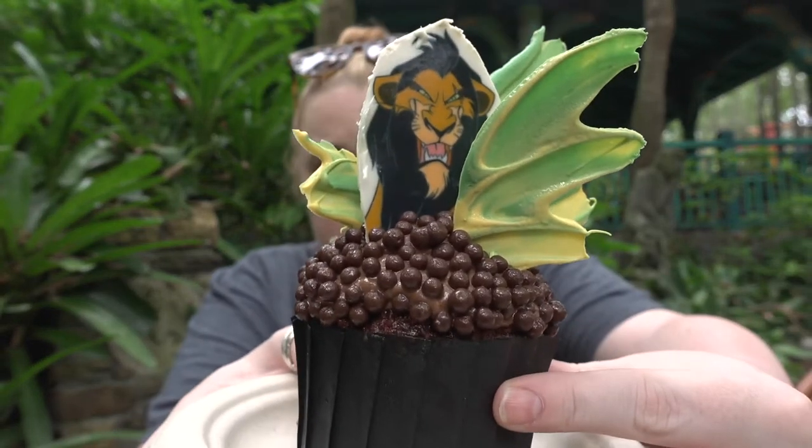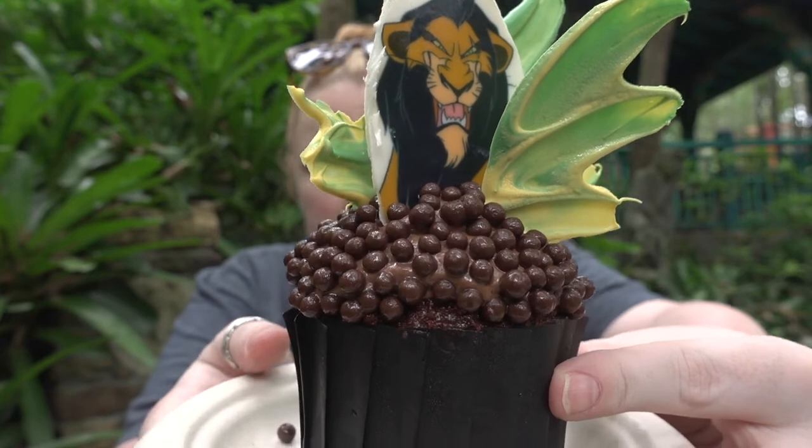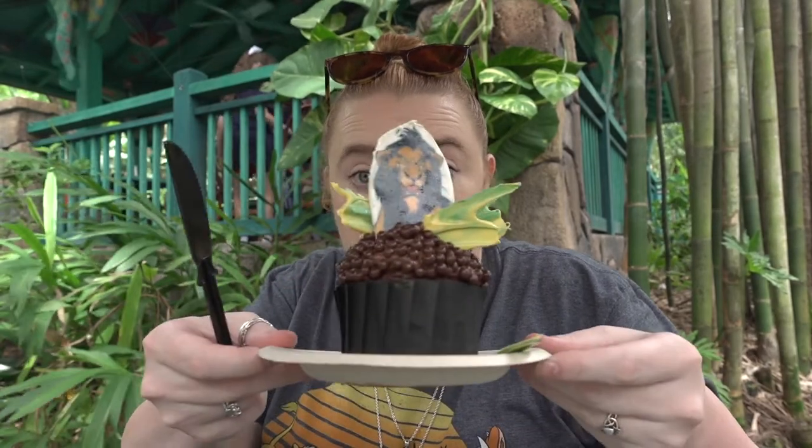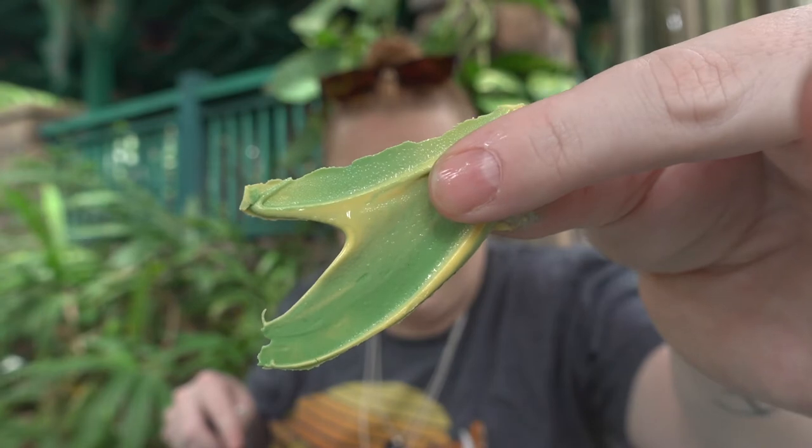And then we have the Scar Cupcake, which is a red velvet cupcake with marshmallow cream. Look at it — it's melting because it's so hot. You've got some chocolate pearls, a Scar white chocolate decoration, and marshmallow cream on the inside. I'm going to dig into the Scar Cupcake before it melts completely — why is Florida so hot? This white chocolate is super messy, but it's so pretty — it's like painted white chocolate. I just ruined Scar's face!